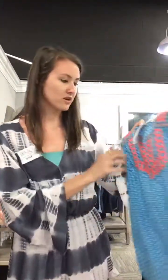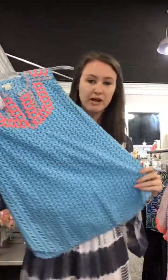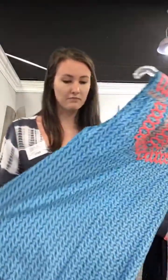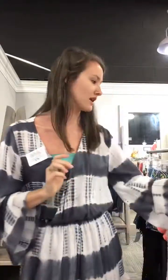We have this J.Crew size 0 top — it's $18. It's a really bright blue with hot pink embroidery on the top. It's a really cute top. It wouldn't fit me in a billion years, but I love it. It's fun, spring, vibrant colors.